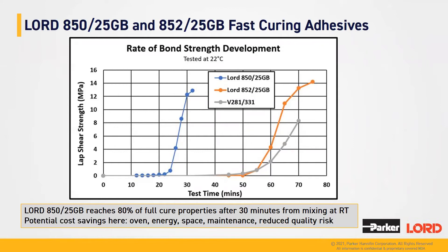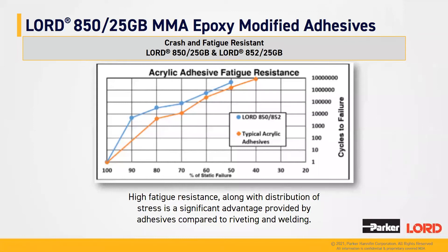Being able to cure at room temperature brings multiple sources of cost savings: capex savings by removing ovens, energy savings, space savings, reduced maintenance, and reduced quality risks with a shorter and leaner process. Additionally, through extensive fatigue testing cycles, Lord A50-25GB is at least eight times more fatigue resistant than any other standard acrylic adhesive. This fatigue resistance comes from higher elongation at break compared to most other structural adhesives, including stiffer epoxy adhesives. Lord A50-25GB offers a good balance between crash and fatigue resistance bonding.